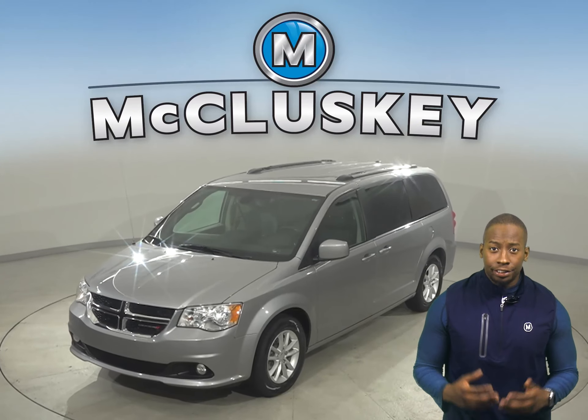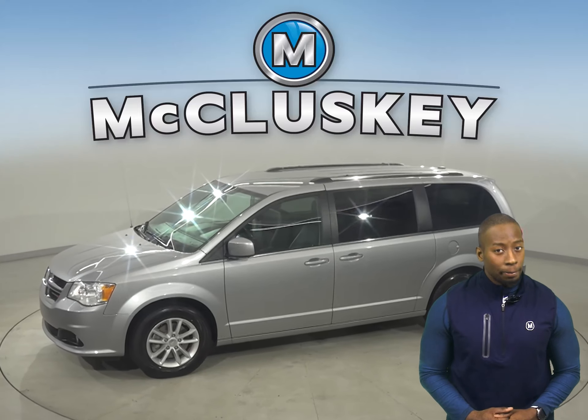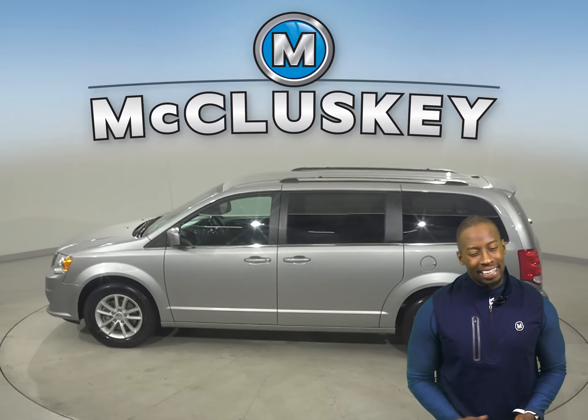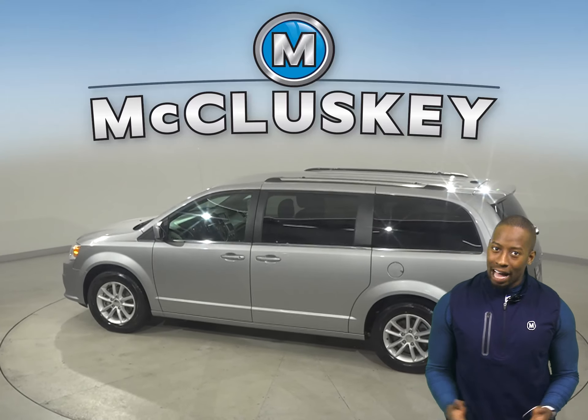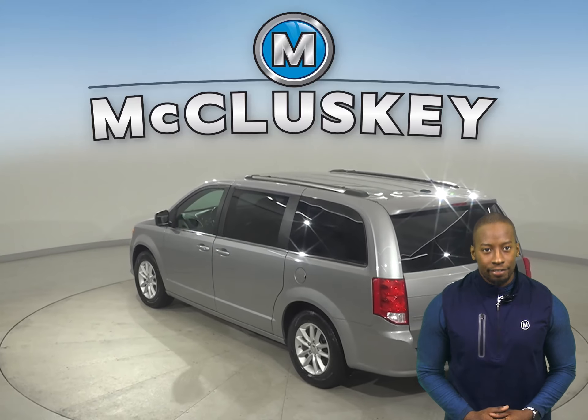Here we have a 2019 Dodge Grand Caravan. This Grand Caravan has a 3.6-liter V6 engine with a 6-speed automatic transmission. There is about 42,000 miles on the odometer, and this van still has a long life ahead of it.